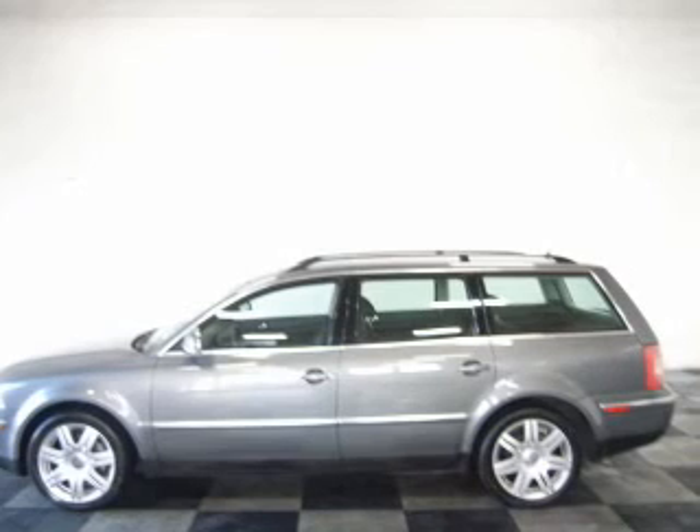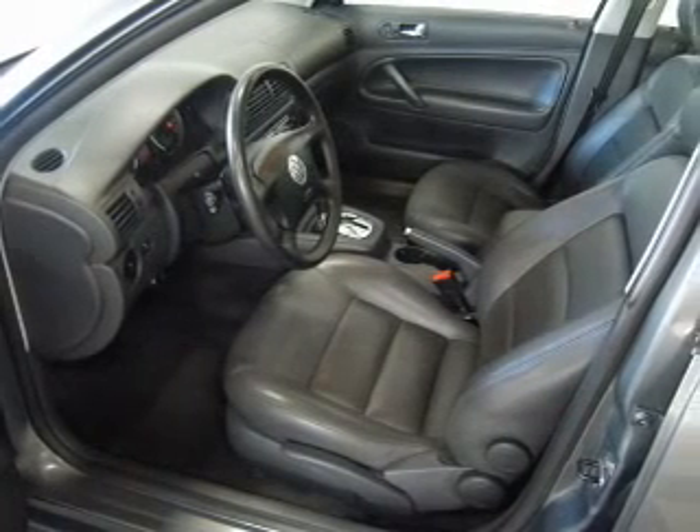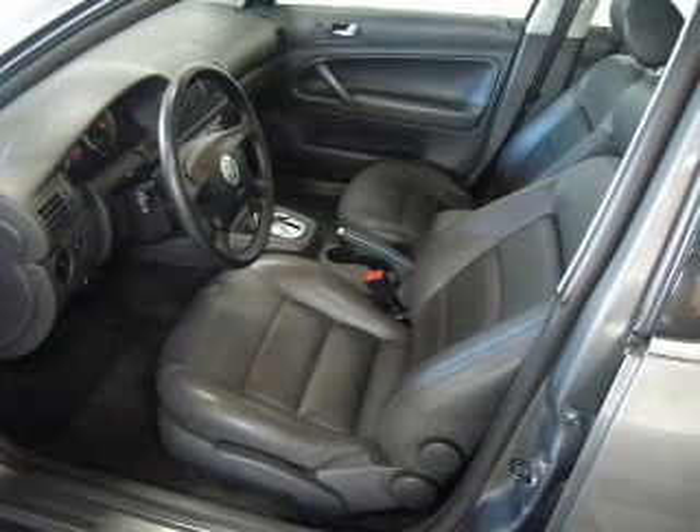Treat yourself to a premium sound system. Brake safely with the anti-lock braking system. Heated seats make cold weather driving more endurable, and let the outside in with a power sunroof.